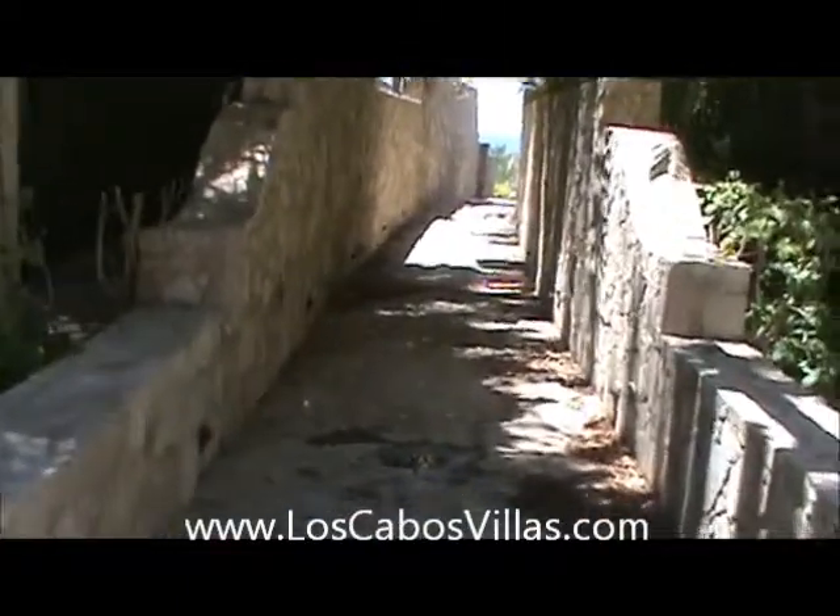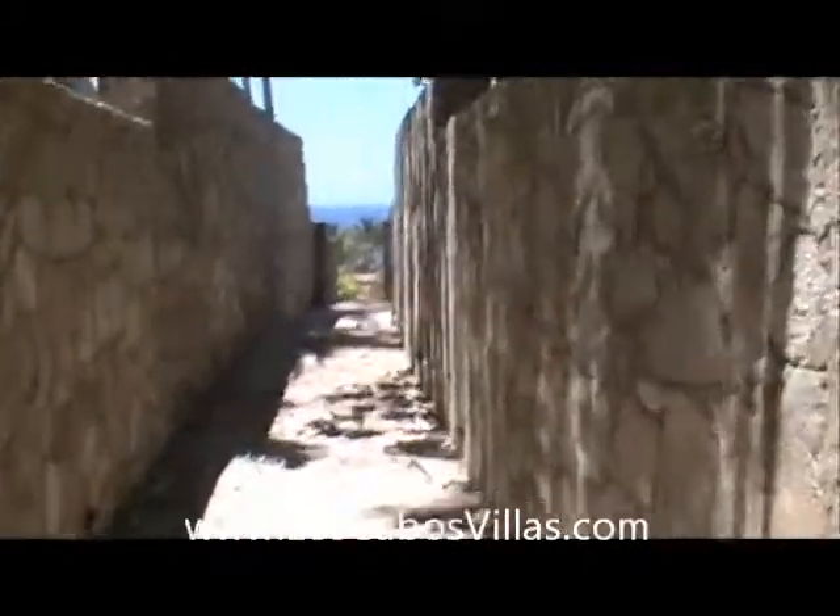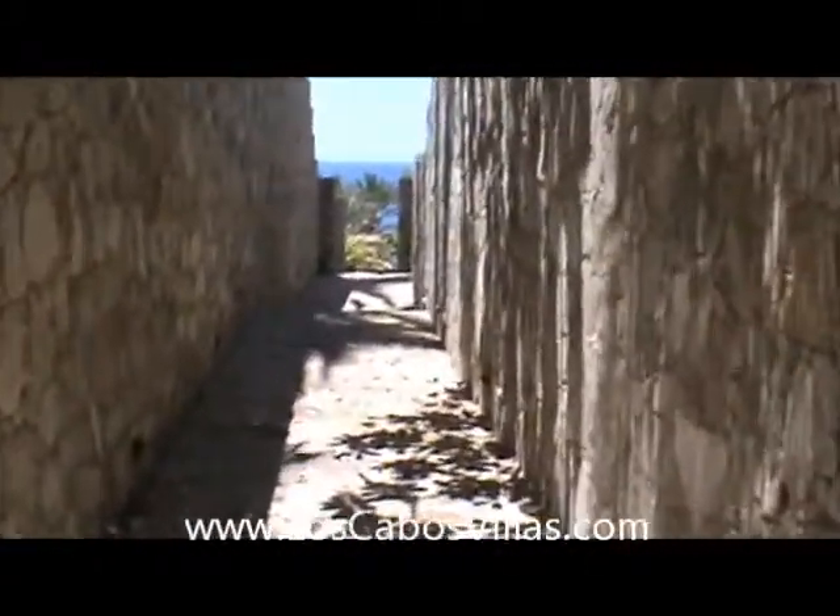Michael Aviani with Los Cabos Real Estate, Los Cabos Vacation Rentals, and we're showing you the beach access from Las Terrazas 369. The unit is directly to the left, so this is very easy access.